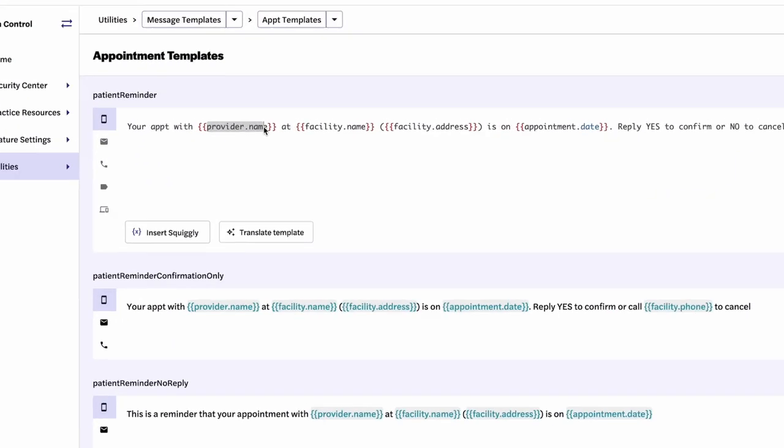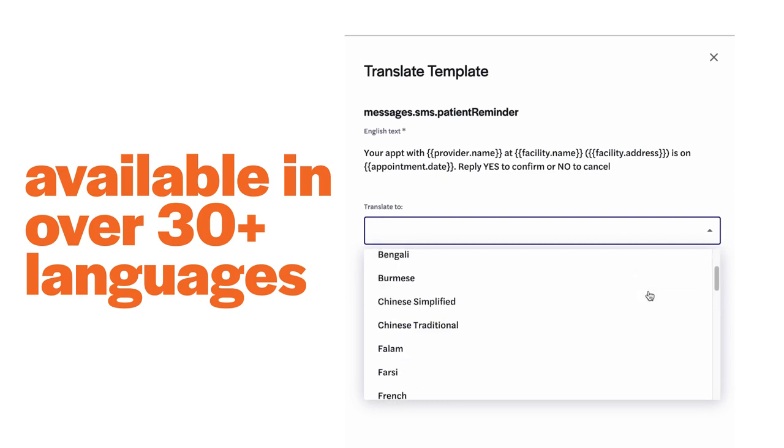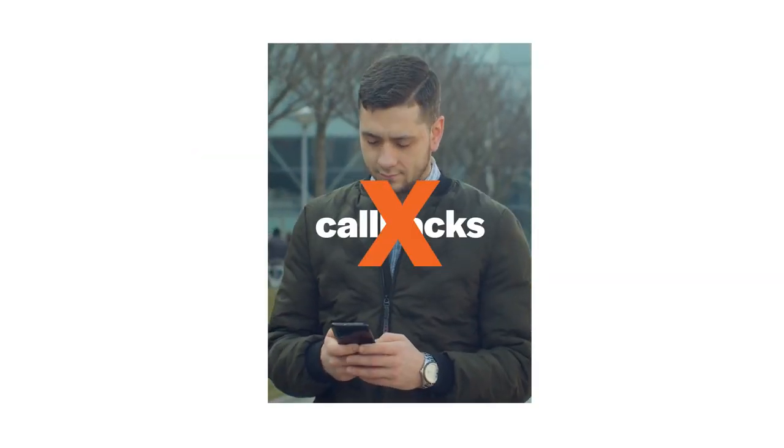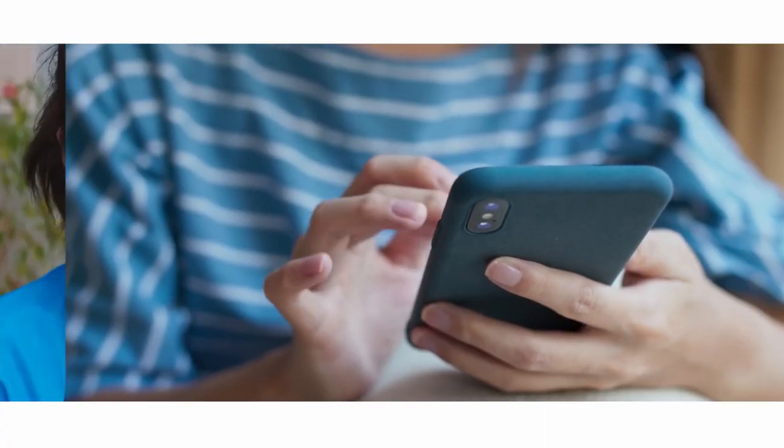Reminders are highly configurable and available in over 30 languages via SMS, email, or voice message. No more callbacks, message queues, or waiting on hold, making communication easy for your patient and easier for your staff.